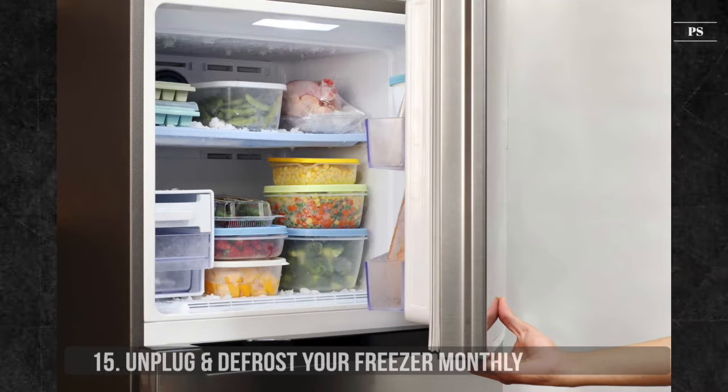20. Charge Your Car or Wash Clothes at Night. If you want to save money, wash your clothes and charge your car at night. Electricity is frequently cheaper late at night or early in the morning because those are the off-peak hours where fewer people are utilizing electricity. Modern washing machines and dishwashers have a delay mode where you can delay the washing for a certain number of hours. Use this mode to start the washing and charge your car at night to save on electricity.